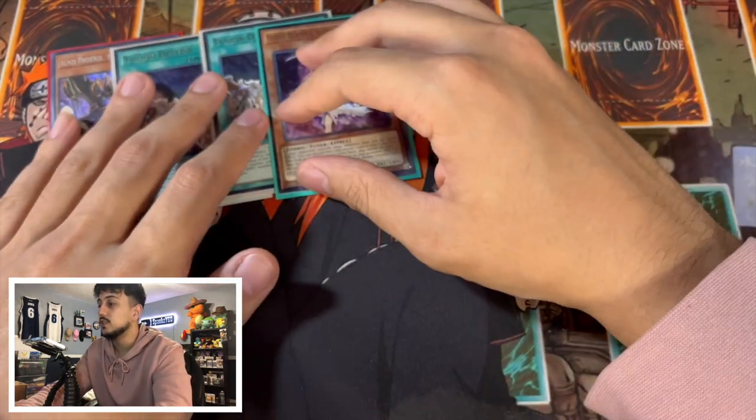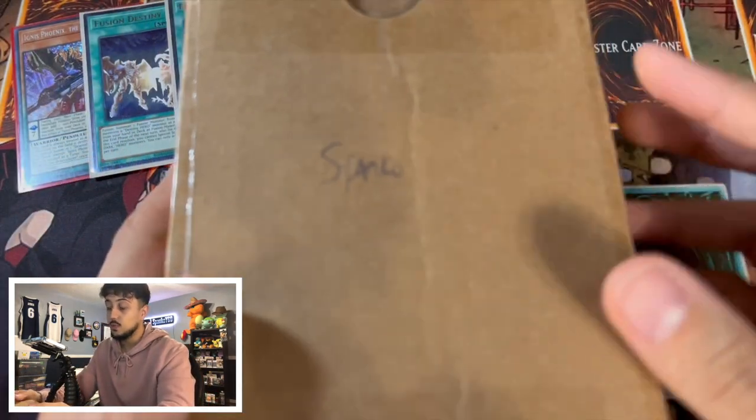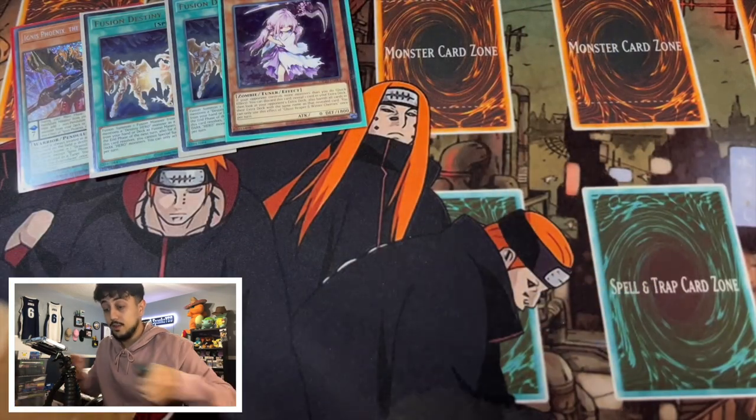Yeah I'm really excited for these. Alright, so there are my Ultimate Rare pickups. But let's get right into the PSA graded cards — because this is what I'm most excited about, this is what I wanted to get into the most.